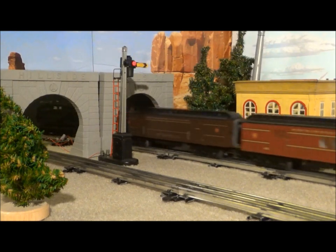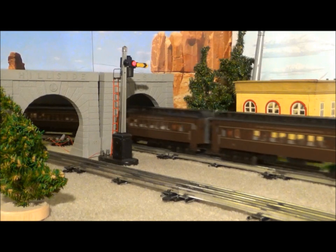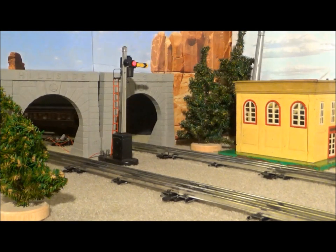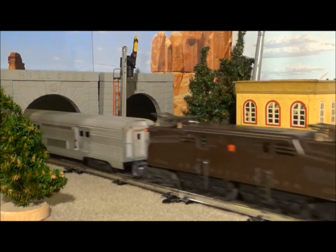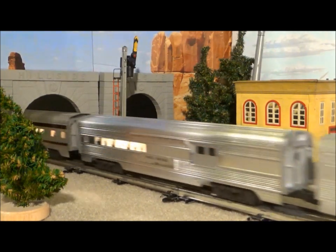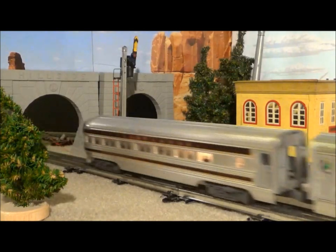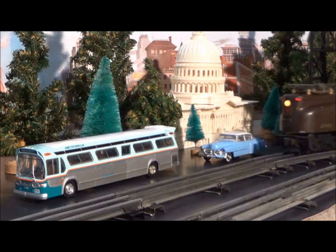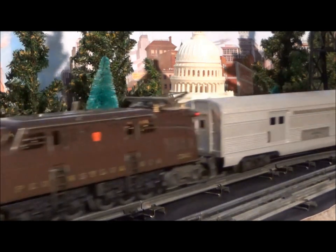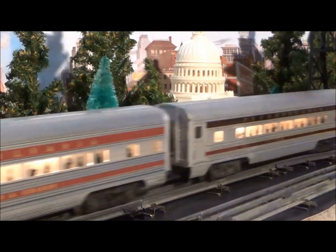After a five-year absence from Lionel catalogs, the GG1 reappeared in 1955, retailing at $49.95. Now numbered 2340, the cat's-whiskered engine was not only offered in the familiar Brunswick Green, but also Tuscan Brown. The Tuscan Brown 2340 pulled Lionel's new model of the Pennsylvania Railroad's New York to Washington Congressional Limited.